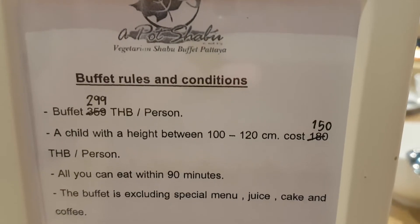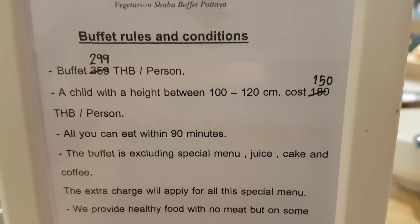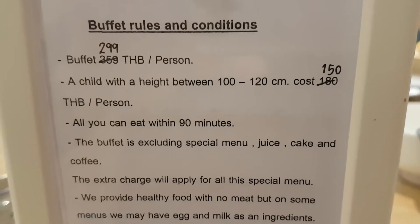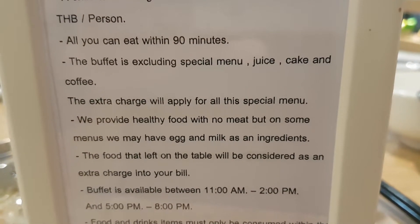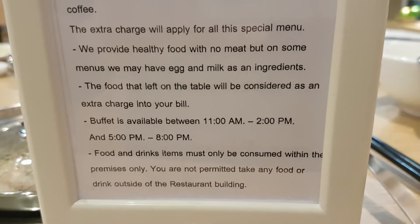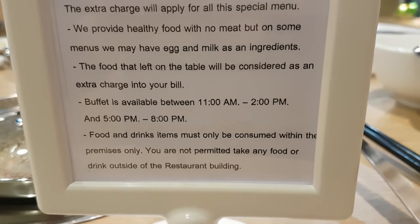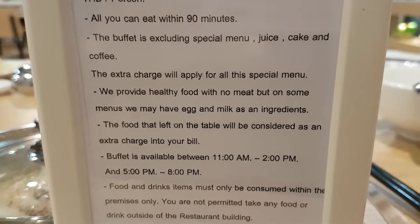How good does that look? The buffet excludes special menu juice, cake and coffee, but other than that it's what you'd expect. I'll tell you what — this is really great value for money. Really, really good, and the food's lovely.